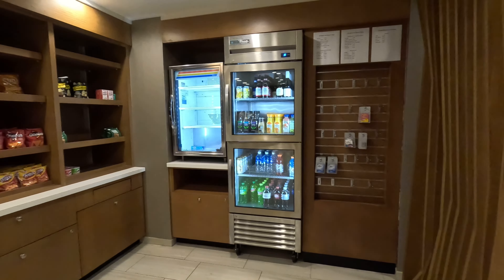We are in Hilton Head, South Carolina, and we're staying at the Spring Hill Suites in Hilton Head. I'm going to show you a little bit about it.